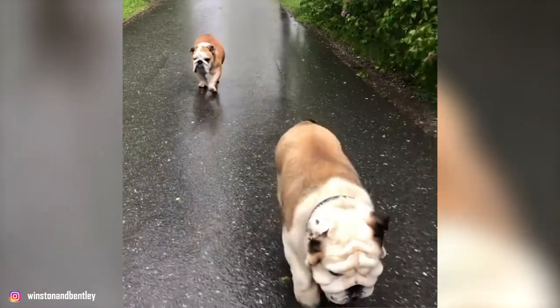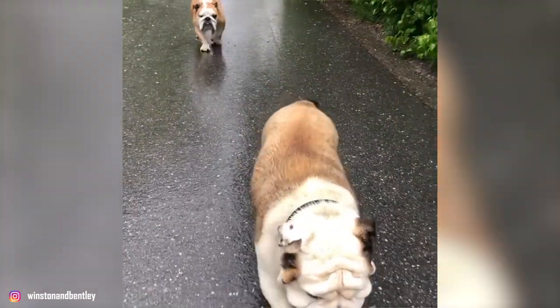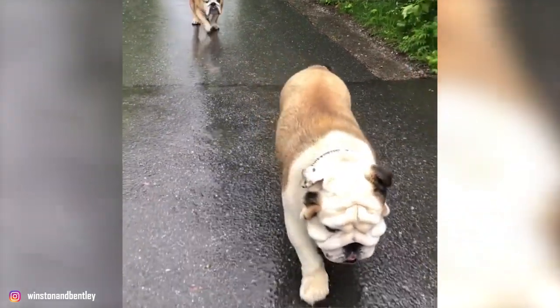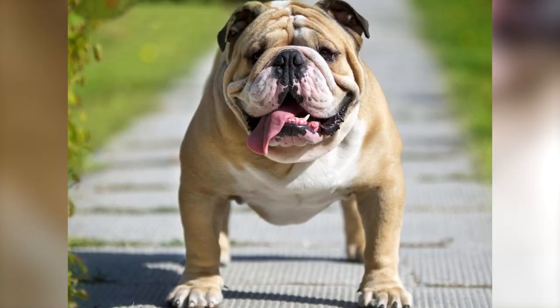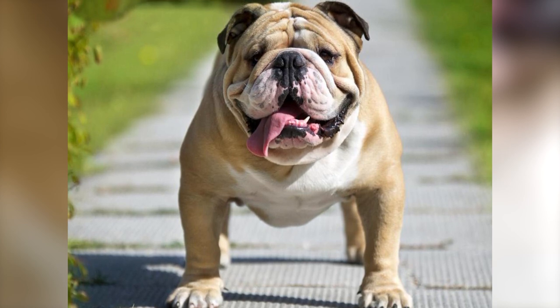Despite their still ferocious appearance, you'd be hard-pressed to find a dog with a sweeter and more loving disposition. Bulldogs are affectionate with all members of the family and are fairly low-maintenance pups. Just make sure to keep them out of extreme weather and give them enough time to exercise, because these dogs are prone to being overweight. Now let's get to know more about this magnificent breed with our list of top 10 interesting facts about the British Bulldog.